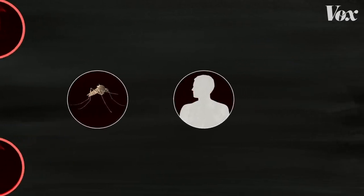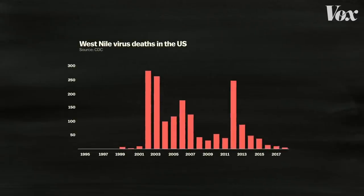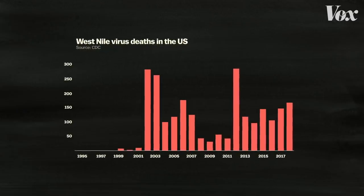And that's exactly what happened in New York City in 1999. Before 1999, no one in the U.S. had ever died from West Nile virus. Since then, around 150 people in the U.S. have died from it every year.